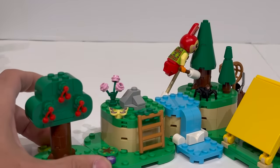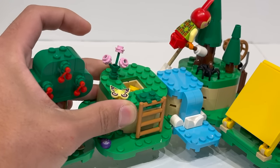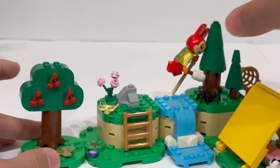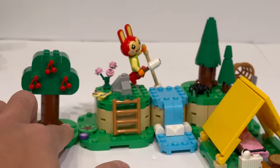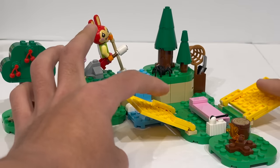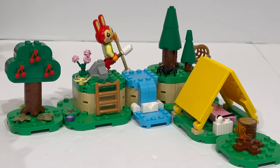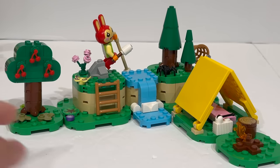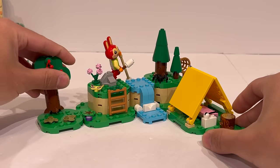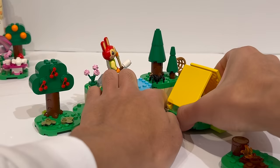Moving inwards to the actual play features of the set, lifting up this rock reveals some secret treasure hidden inside the base of the build, which makes sense in-game because you would be gathering these collectibles. You also have a tent element, which is kind of simple — just using two large panel pieces draped over the bed. The build is really simple, and to me this is one of those sets that is really built to be modular, because every single component is meant to be separated out and reconfigured in a different layout.